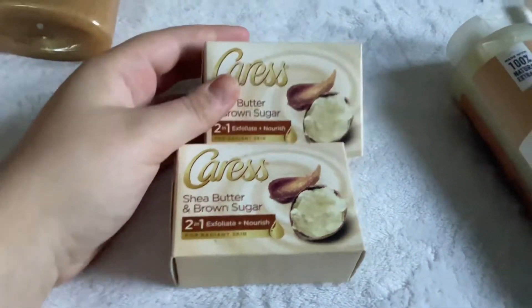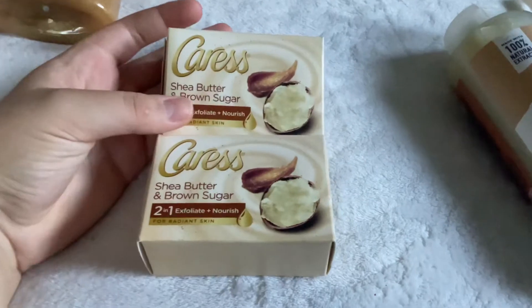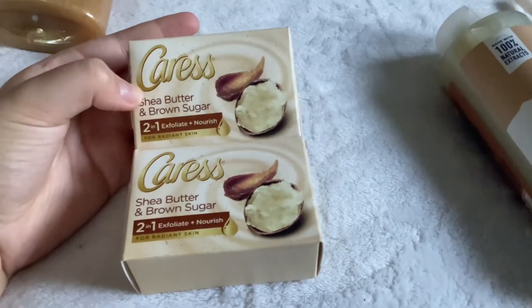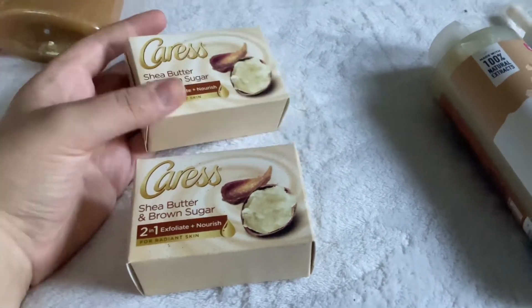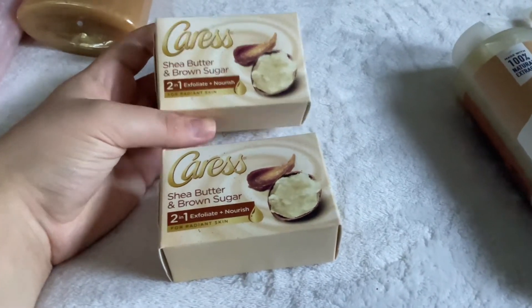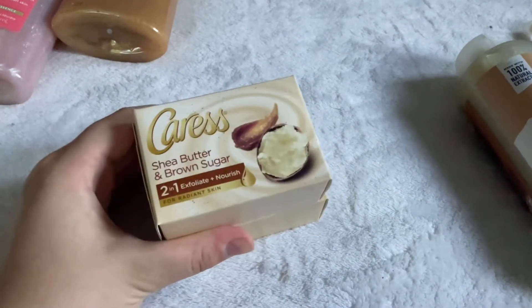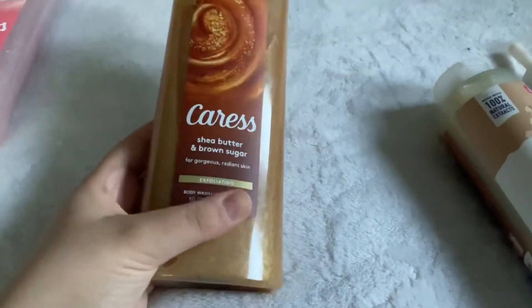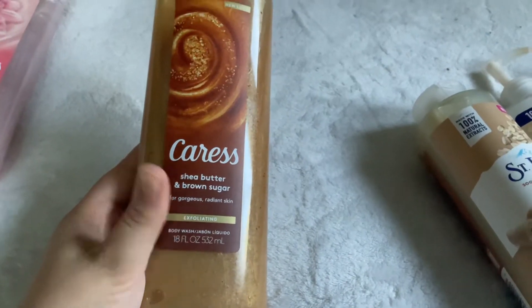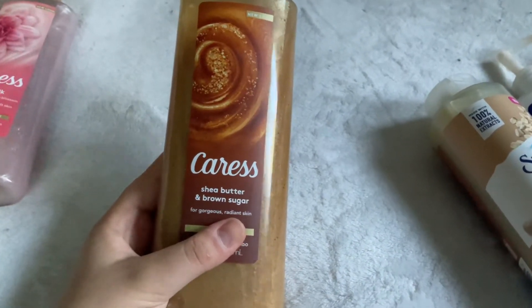Next I have the Caress Shea Butter and Brown Sugar Bar Soap — I have two of these from Dollar General, newer packaging. It came in a pack of three and I've used one. I really like these — they have a little bit of exfoliating beads, a gentle exfoliant, and they smell really nice. To match, I have the Caress Shea Butter and Brown Sugar Body Wash — a really nice, pretty scent, definitely sweeter and more scented than the bar soap.